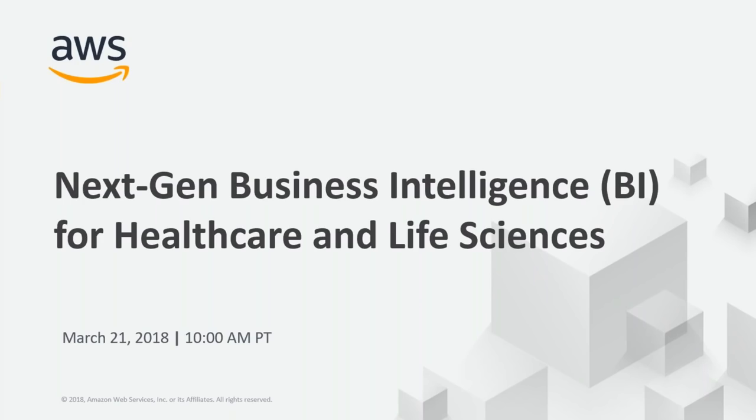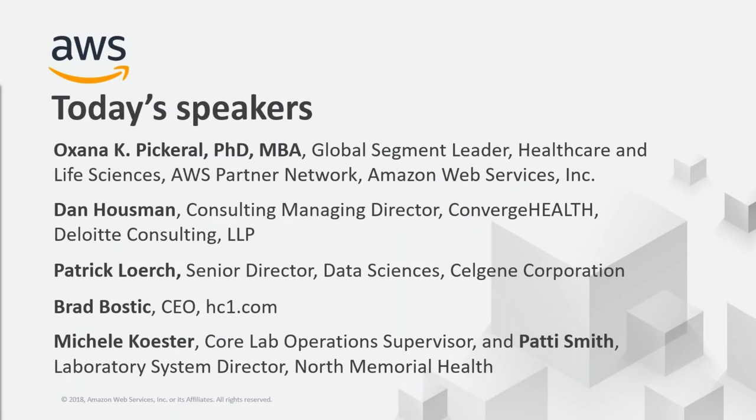Welcome, everyone, to the NextGen BI webinar for Healthcare and Life Sciences. My name is Oksana Pickerl. I'm the Global Segment Leader for Healthcare and Life Sciences at Amazon Web Services, and I will be host and moderator for today's presentation. In addition to learning about AWS, we will also hear today from several important partners and customers of ours.